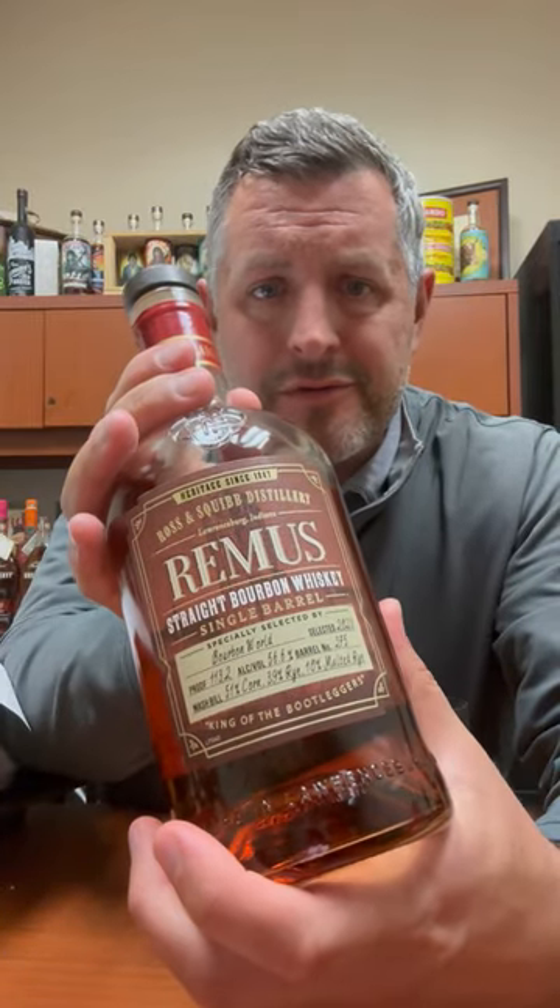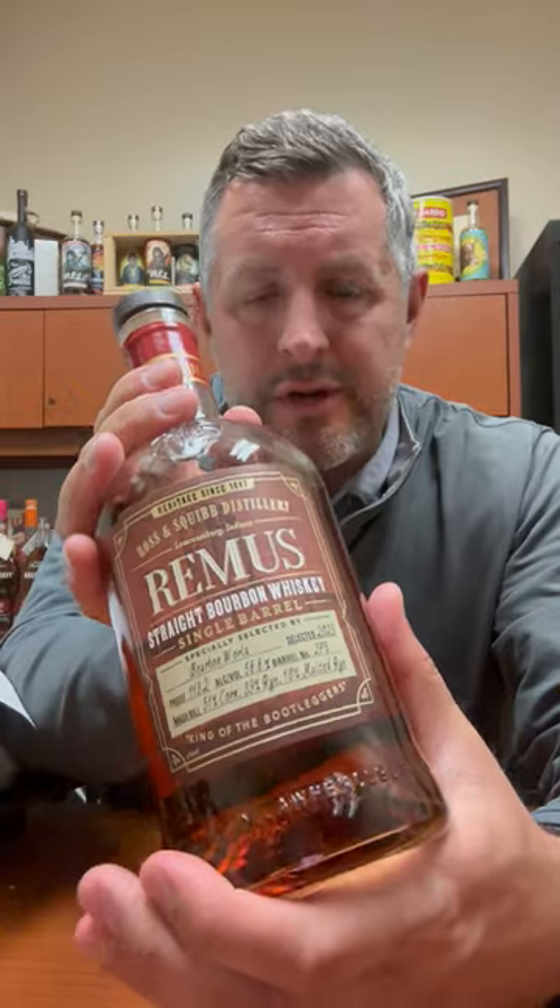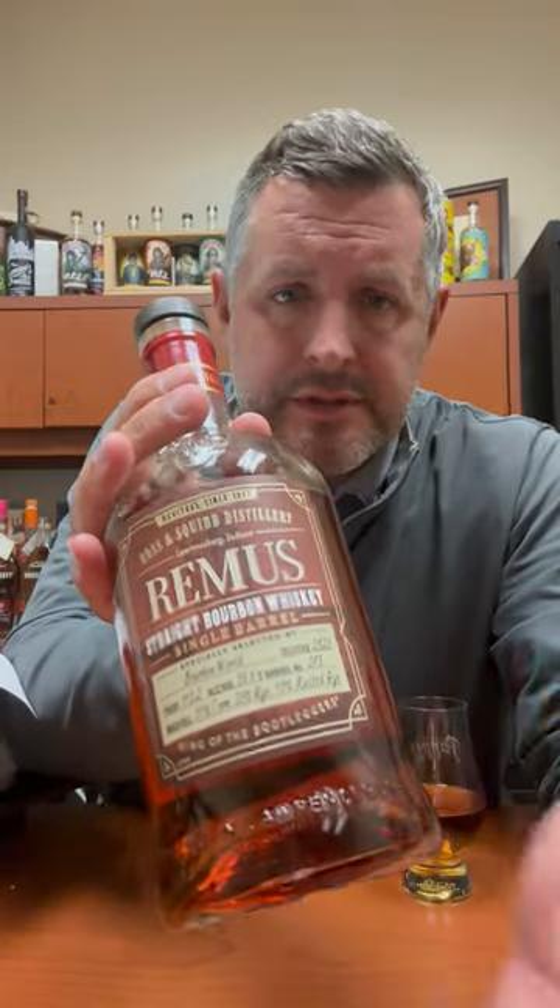Today I'm taking a look at our Bourbon World George Remus pick for 2023, weighing in at 113.2 proof.